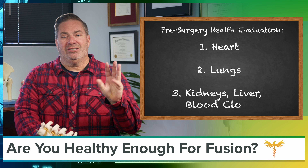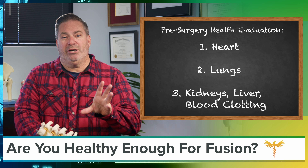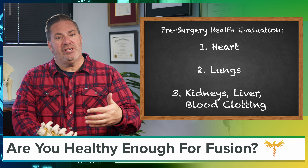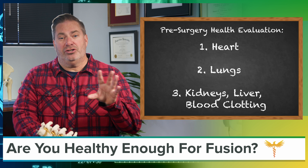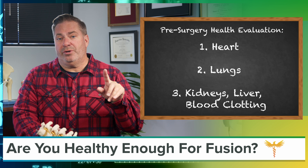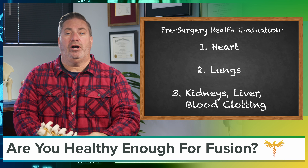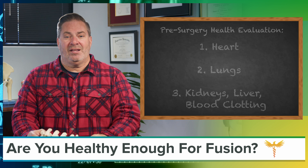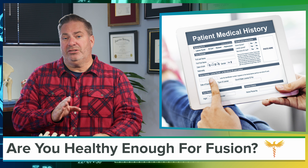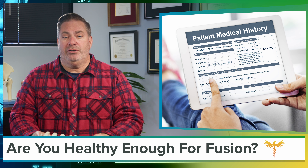Kidneys, liver, and blood clotting: you'll need to get a blood count test to ensure you have normal blood count prior to surgery. Depending on your condition and the medications you take, you may also need additional blood tests. Notify your surgeon if you have a family history of a blood clotting disorder, or if you yourself are known to bruise really easily. Your surgeon may ask your primary care physician to go over your medical history and conduct a physical examination in preparation for your spinal fusion surgery.